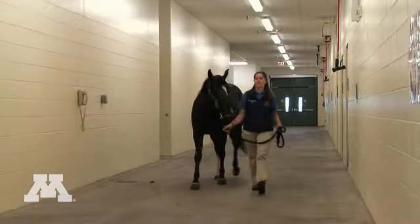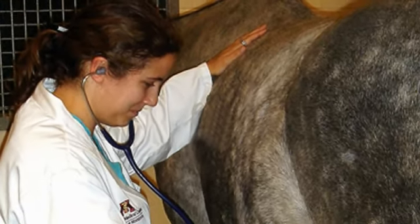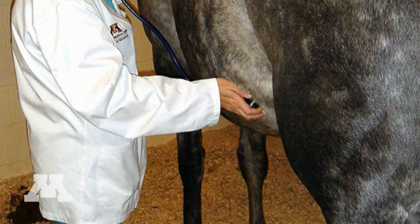We have a very wide open look to our hallways. We have a staff that's there 24 hours a day, hourly, monitoring the patients to ensure that they get care.